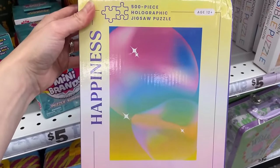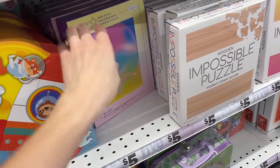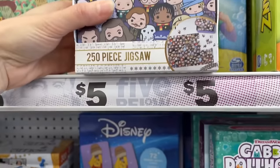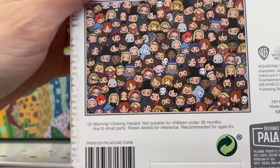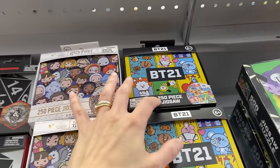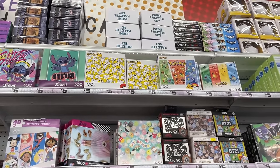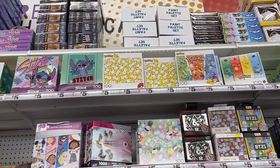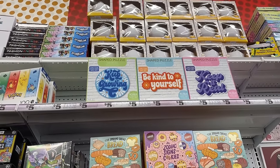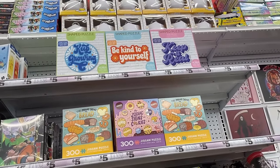I just noticed this one — it's a holographic puzzle called Happiness, 500 pieces, also from Hinkler. That looks challenging too. They got some interesting selection at Five Below. We've got a 250-piece puzzle in a nice tin — this is Harry Potter, so cute! They also have this with BT21 and Dungeons and Dragons. We got some Pokemon puzzles from Buffalo, Stitch from Disney, and shaped puzzles that come with puzzle glue — all 500 pieces. Unfortunately I'm too short to reach some of these on the top shelf.